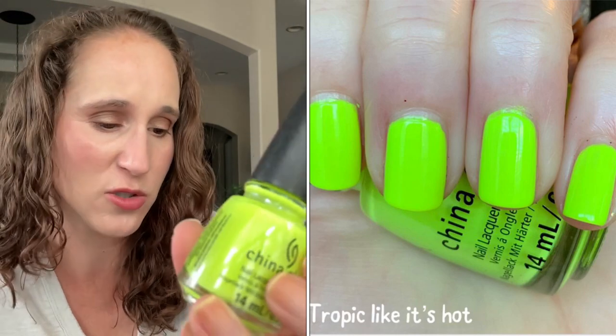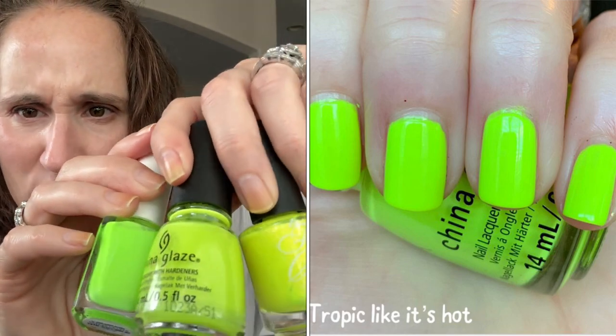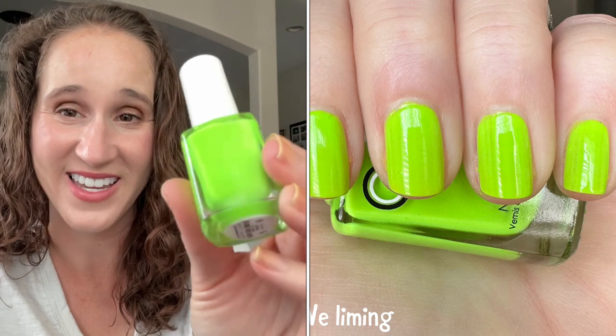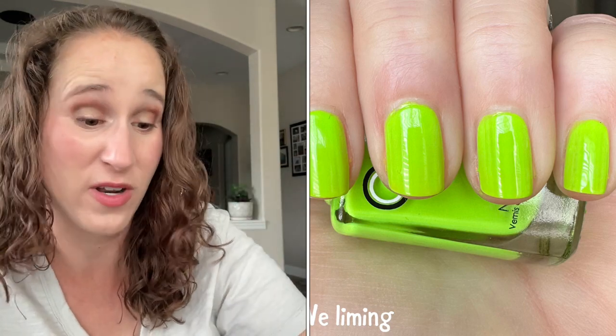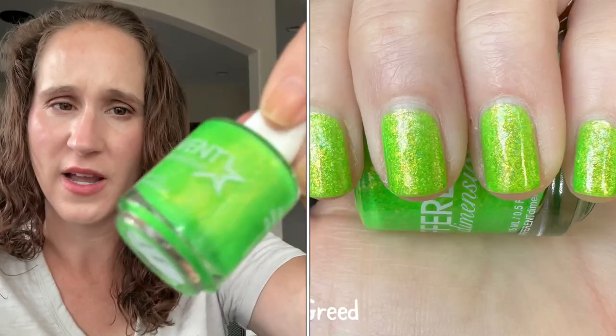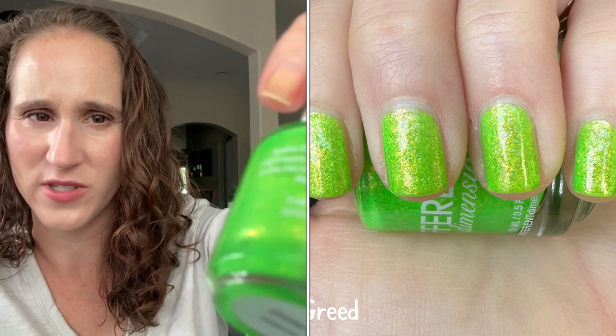For neon greens — I have China Glaze Tropic Like It's Hot, which I've had since it came out and never worn. It's a neon green with a lot of yellow, so it sits between the yellows and greens. Then this one I just picked up from Head to Toe — Weed Limon. Look how gorgeous — a beautiful neon slimy green, I cannot wait to wear this! Then another Different Dimensions from her sale: Greed — so pretty, love those yellowy gold flakies.